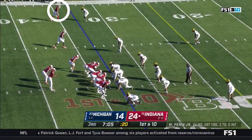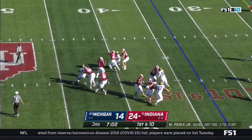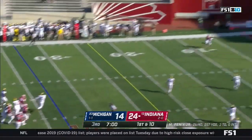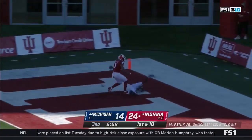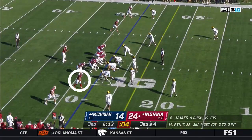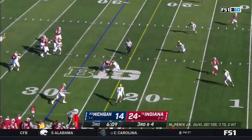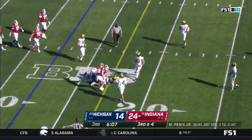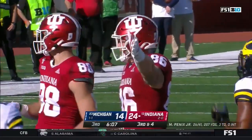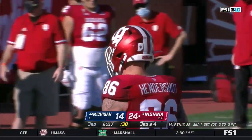But a flag — a penalty moves the ball to the 33. Back to throw on first down, Michigan getting a little more pressure. End zone shot with coverage from Green on Freifogel. Hendershot right to the marker — looks like he's got it, another third down conversion.